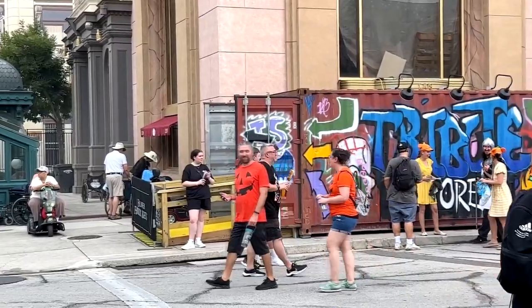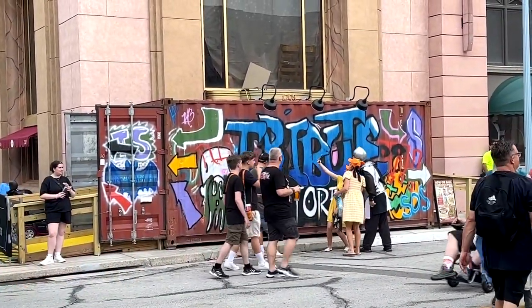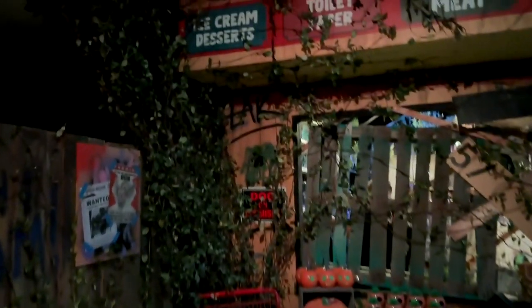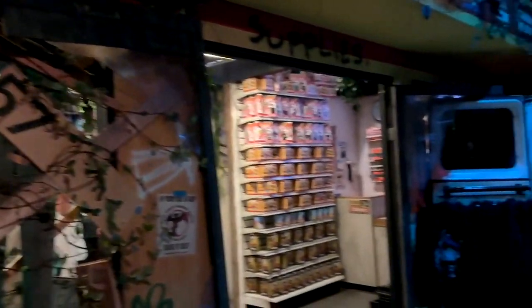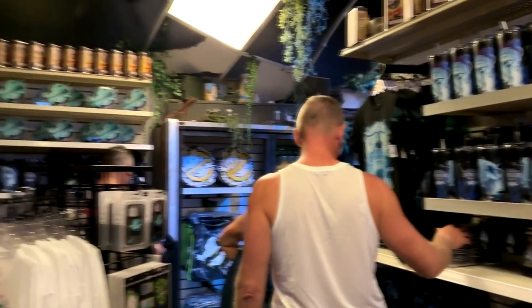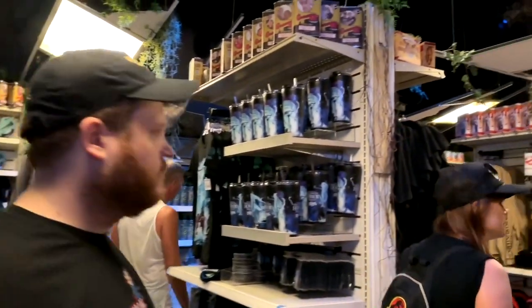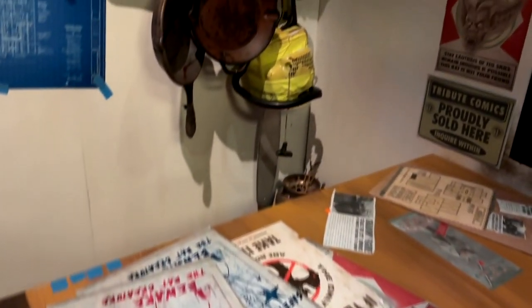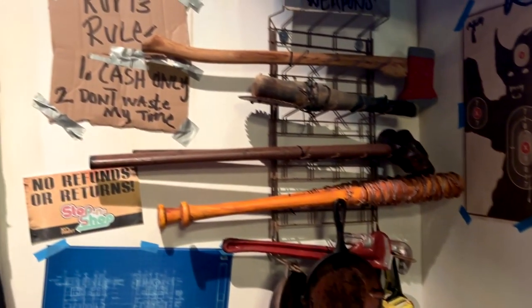The Tribute Store this year is right there — you enter through that shipping crate. When you go in, it's like New York broken-down subways and underground tunnels where people are hiding and living in the subways. Mixed in with all that cool decor is lots of merchandise for Halloween Horror Nights this year. The theme is very well decorated, though I just am not a huge fan of the theme this year.